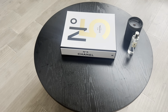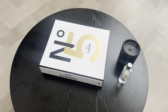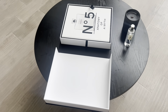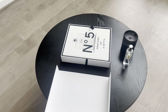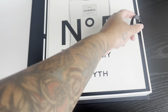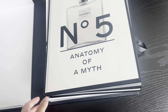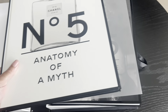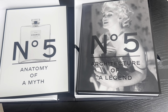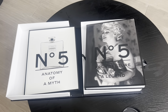This is how the Chanel book looks on the table — it's very large, like a bookcase in itself. When you open it, it looks like this. You can now find this book on the Home Goods or TJ Maxx website for $50. There are two books inside: the first is 'Number Five: Anatomy of a Myth' and the second is 'Number Five: The Architecture of a Legend.' You can also take both books out and set them on top of the bookcase — it gives the illusion of three books.